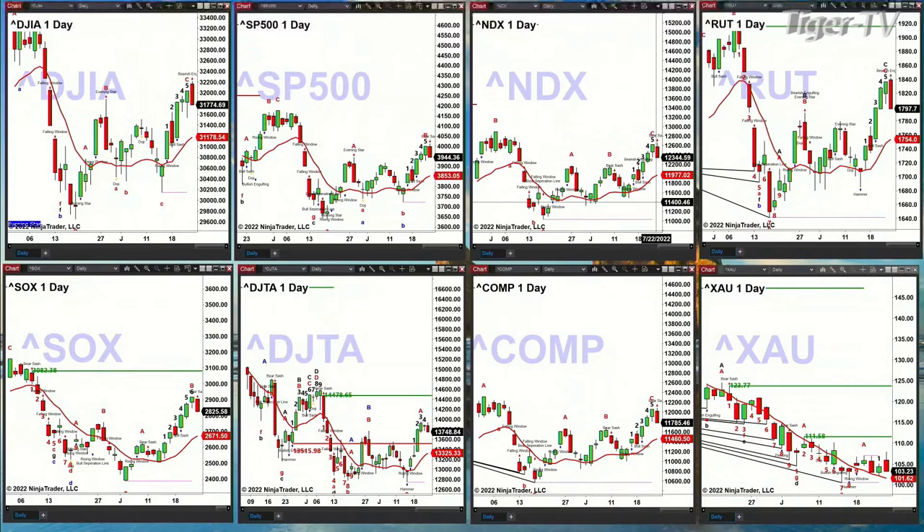In the case of the Russell 2000, it too has completed at least the one-to-one A-to-B equal CD pattern. And now you've got a bearish engulfing candle. If that's the way it looks at the end of the day, that says $1,754 would be its price target.